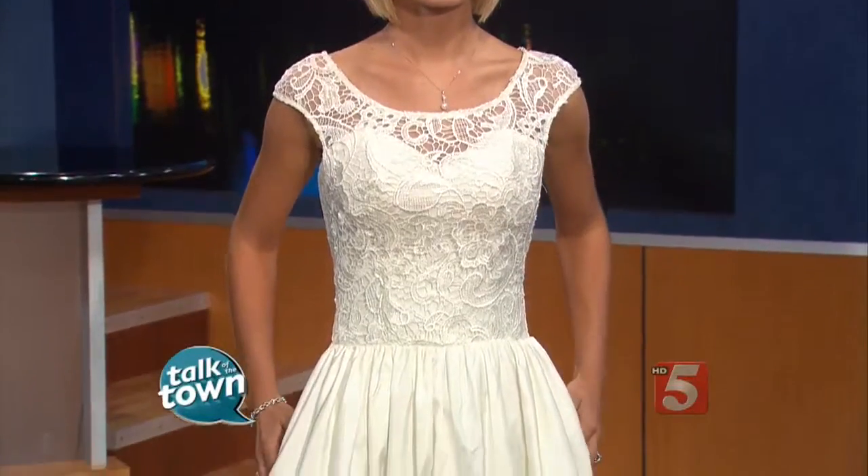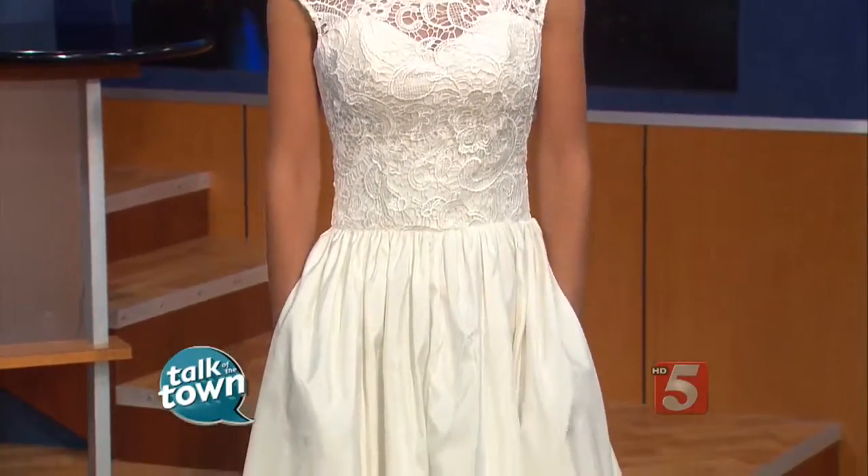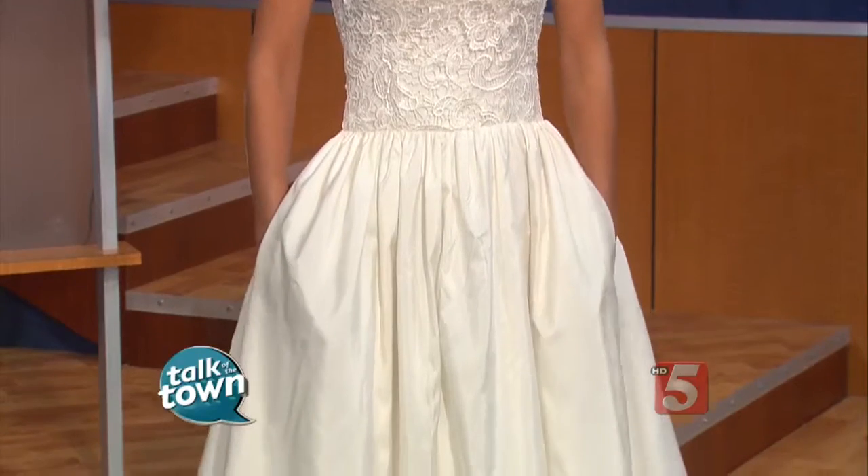You've brought some great looks with you, and we're going to take a look at our first model. Courtney is wearing the Carry gown. These are all by Olia Sabellini, located in Green Hills. This gown, called the Carry that Courtney is wearing, has a beautiful lace bodice, and it has pockets.